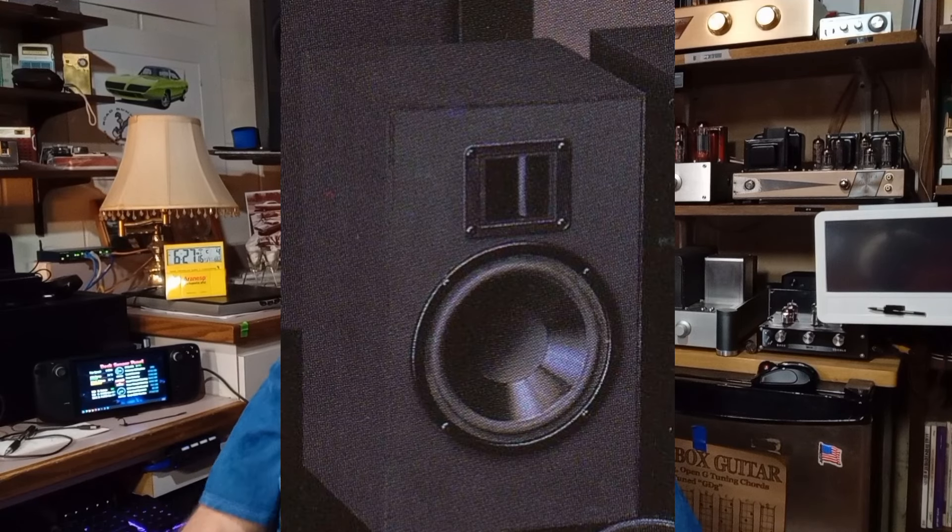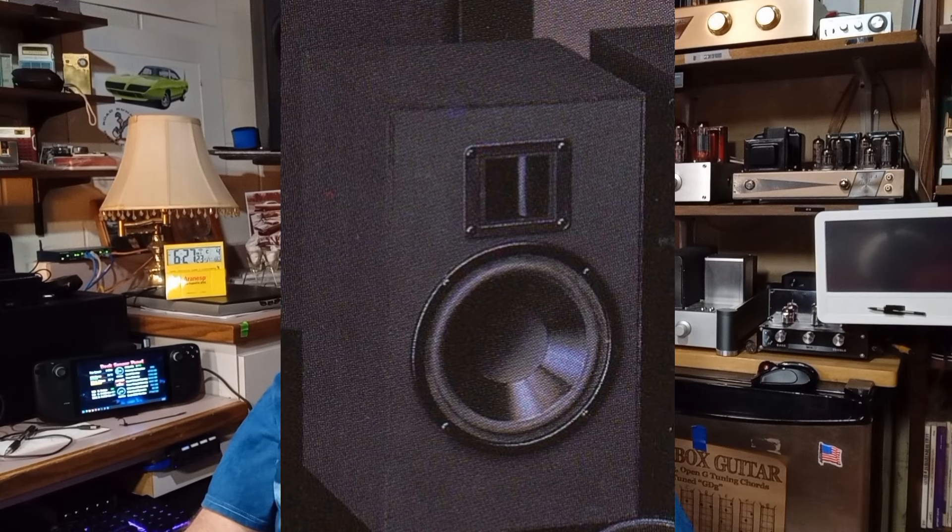The tower speakers had a response of 45 to 20,000 Hz and contained a 1.5-inch dipole tweeter and a 6.5-inch woofer. There was also a bookshelf speaker with a frequency response of 55 to 20,000 Hz, containing a 1.7-inch monopole tweeter and a 6.5-inch woofer.